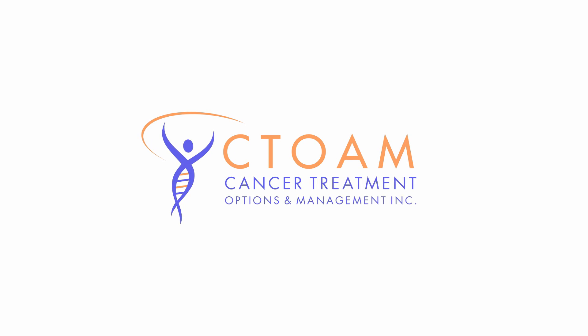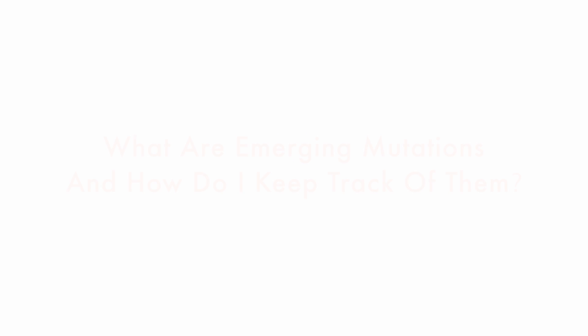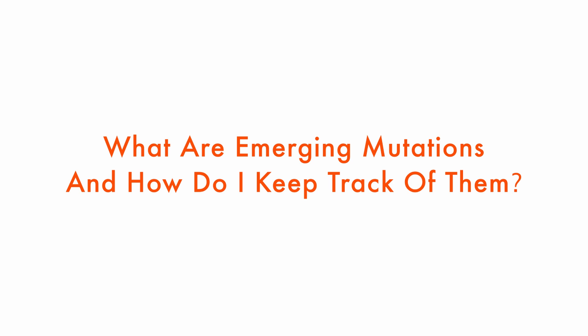You're watching C-Tone TV. Knowledge is power. Garth was wondering: what are emerging mutations and how can he keep track of them? That's what I would be wondering too — these things are coming along while I'm having treatment, and how do I even know?